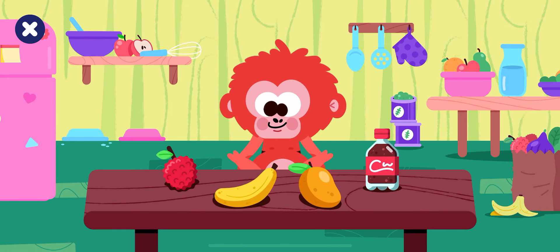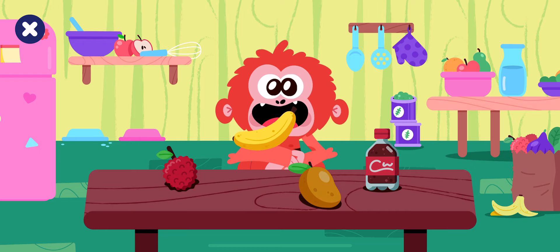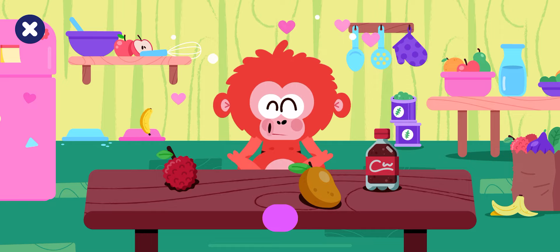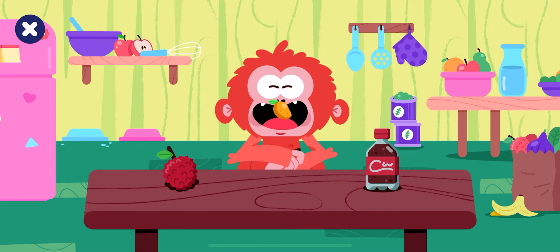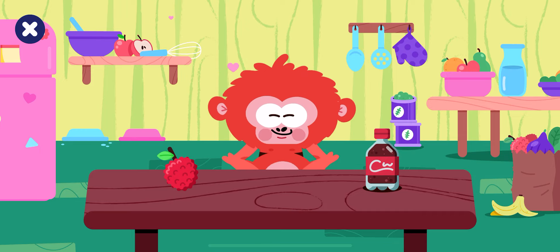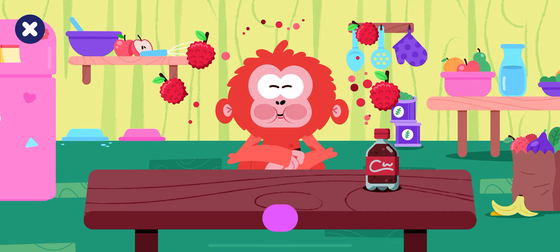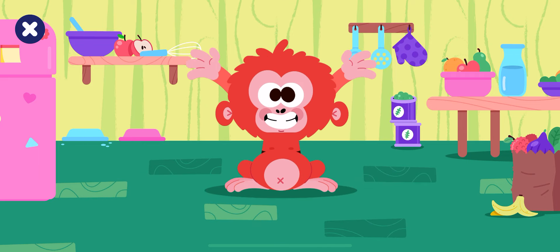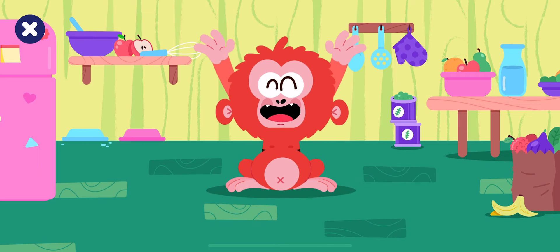Someone must be hungry. Pick up the fruits. Banana. Mango. Lychee. Good job! You fed our orangutan.